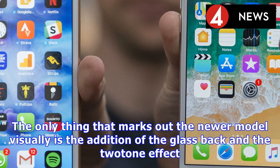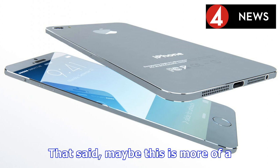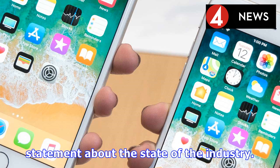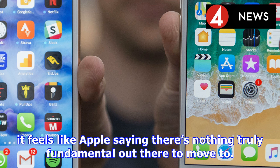The iPhone 8 Plus looks like the iPhone 7 Plus, which looks like the 6S Plus, which looks like the 6 Plus. The only thing that marks out the newer model visually is the addition of the glass back and the two-tone effect it creates. If it wasn't for that, it would be impossible to tell this and the 7 Plus apart. That said, maybe this is more of a statement about the state of the industry. Apple has never changed things for the sake of it, and with the 8 Plus it feels like Apple saying there's nothing truly fundamental out there to move to.